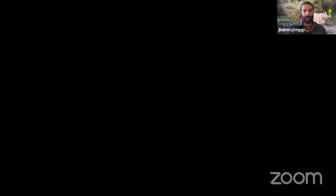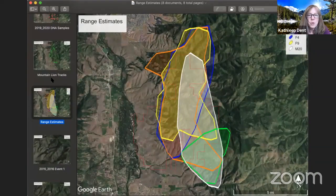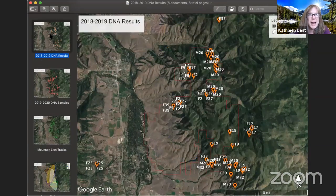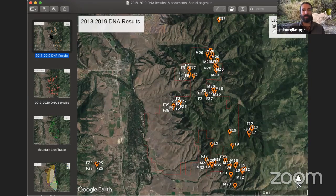So I'll share my screen again and show you a few maps. From the 2018-19 season, this is what we got back for all of the individual results. You can see this red line — we're zoomed in on the ranch. Over here on the other side of the highway is a different family group. This is a mother who had young the year before; she's back, this is her territory, and she does not cross over the highway.